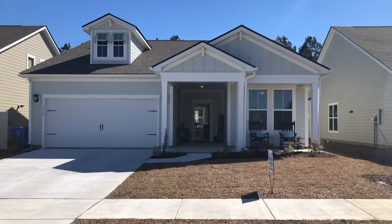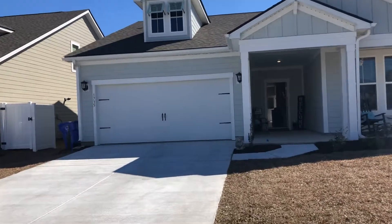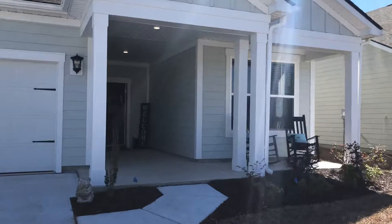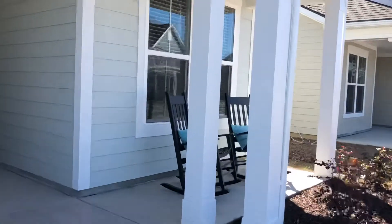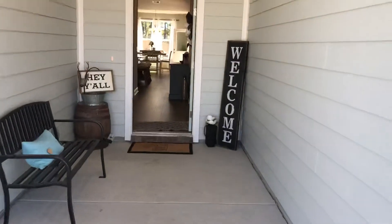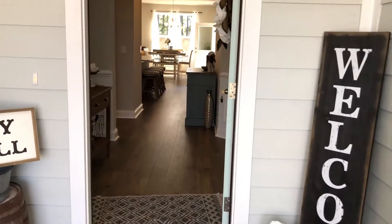This house is less than a year old. The people that have bought it have gotten a job transfer, so it's a great opportunity to get a like-new house that's existing and move-in ready. It's got a nice covered front porch, a nice big covered stoop. This is hardy plank siding — it's concrete fiberboard. Just a really beautiful house.